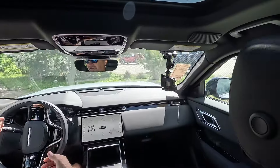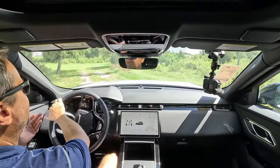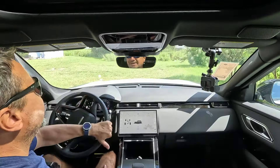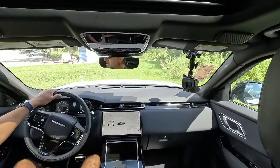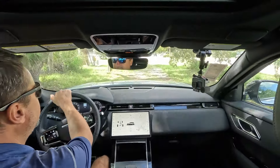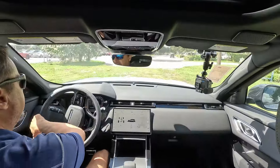$74,000 is a lot for a compact SUV segment, so let's see if the drive justifies the price. Here in this parking lot, I'm on the lawn — this is not off-roading by any means with these 20-inch rims, but I just wanted to see how this vehicle handles. This is about as much off-road as some Range Rover owners will give it while driving to restaurants or going about their day.